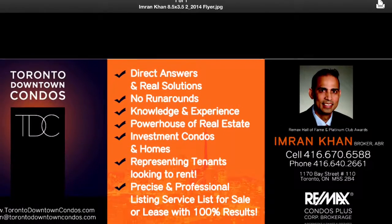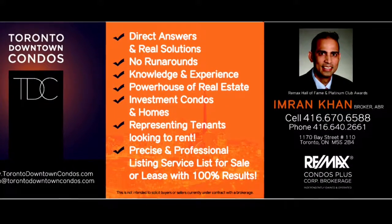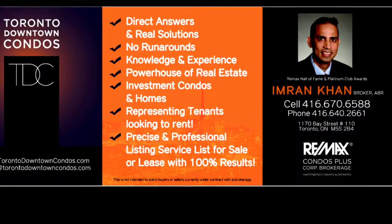For current listings and pricing, text me at 416-670-6588 with your email address. Thank you for listening.